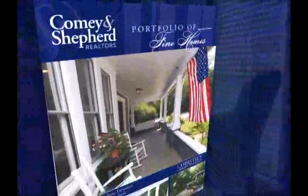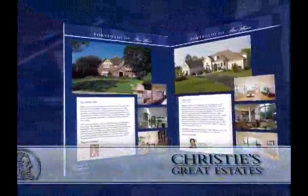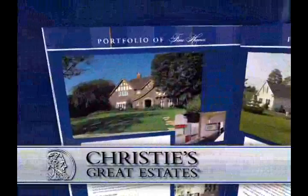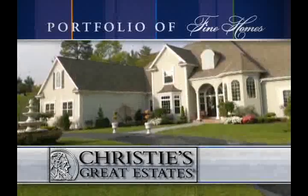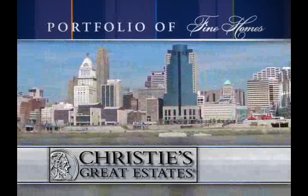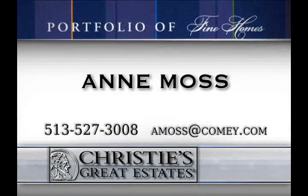Comey & Shepherd is pleased to present our portfolio of fine homes. This locally-based, high-quality publication features the finest of our Christie's branded properties, ranging from $500,000 to over $3 million. The portfolio has a wide distribution throughout Greater Cincinnati. Contact Ann Moss at 527-3008 to request a copy today.